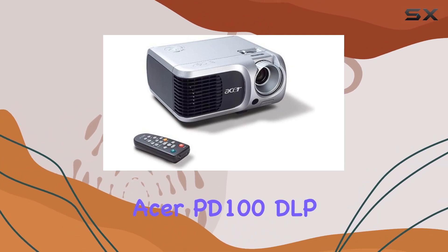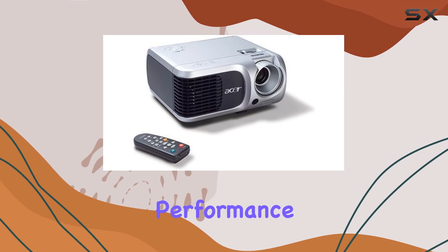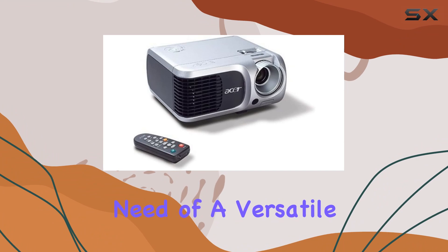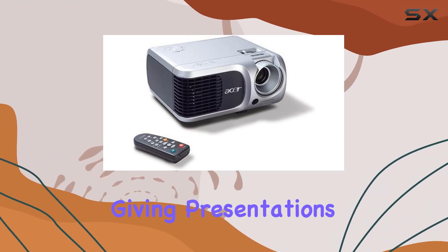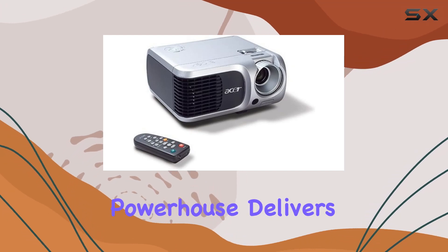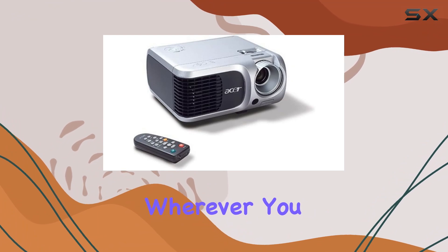Overall, the Acer PD100 DLP projector offers a compelling blend of portability, performance, and affordability, making it a solid choice for anyone in need of a versatile projector for work or play. Whether you're giving presentations in the boardroom or hosting movie nights at home, this compact powerhouse delivers where it counts, ensuring that your content shines bright wherever you go.